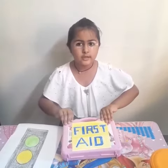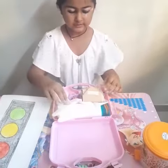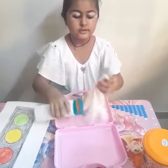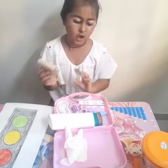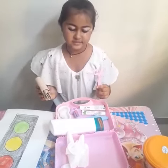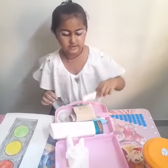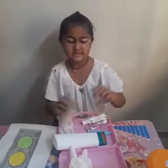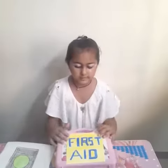It contains the following items: This is the antiseptic lotion. This is the gloves. This is the gauze. This is the scissors. This is the cotton. This is the antiseptic cream. This is the bandages.